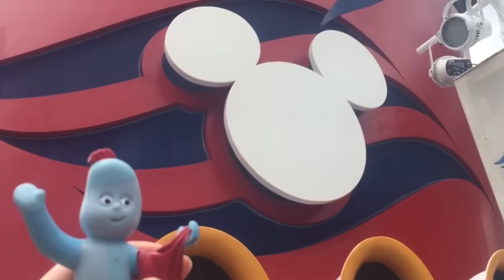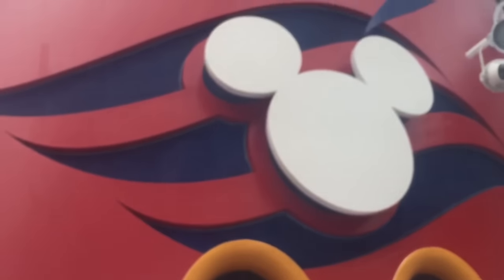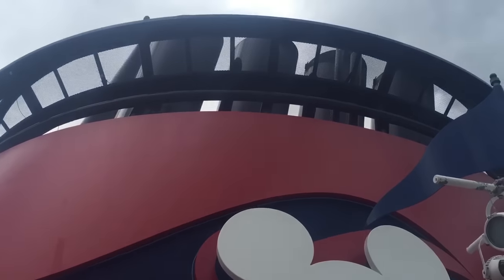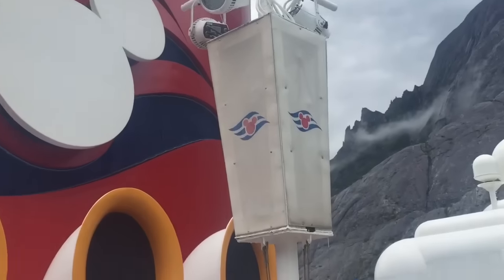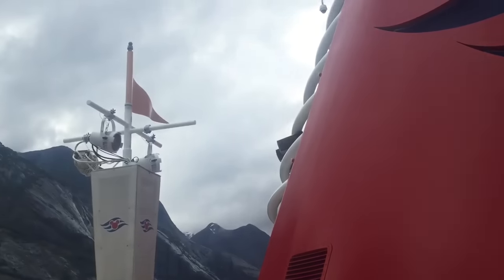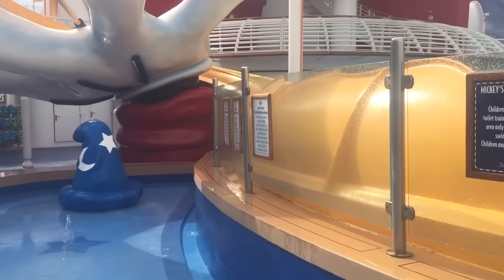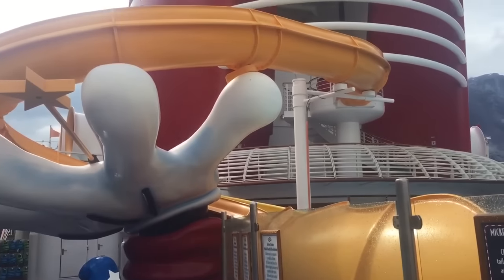Iggle Piggle's on the top deck — he's spotted a Mickey on the horn. Toot toot! Let's go explore some more. There must be a pool on the ship somewhere. There's the little mini splash pool for little ones, and look at the Mickey pin!